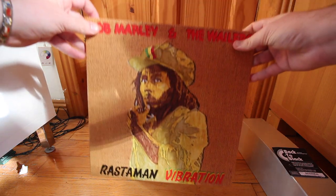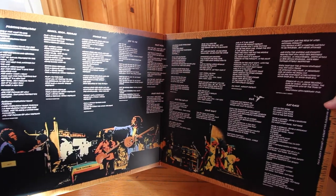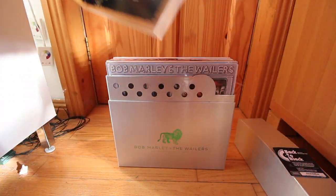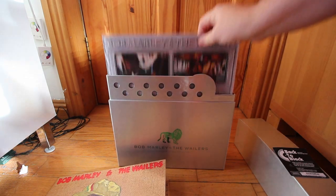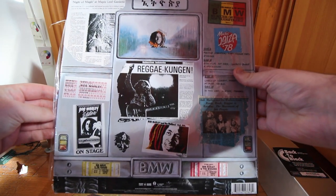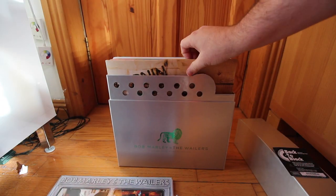The Rastaman Vibration album is the first one in the box set. Next up we have Babylon Bus, it's a double LP live album. Next up is Burnin' with Bob Marley and the Wailers.